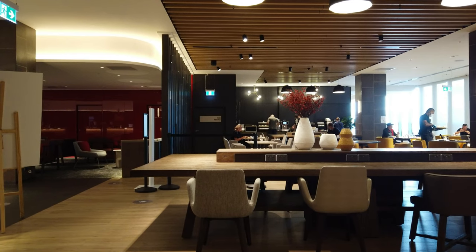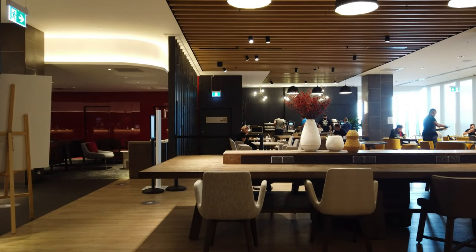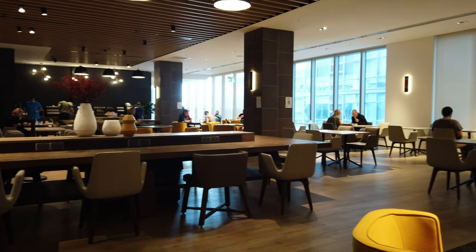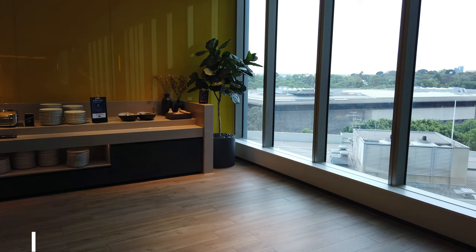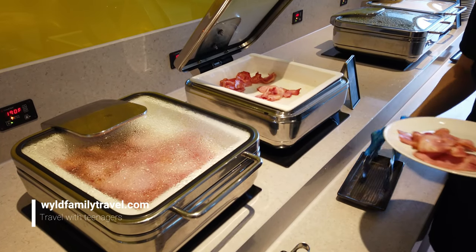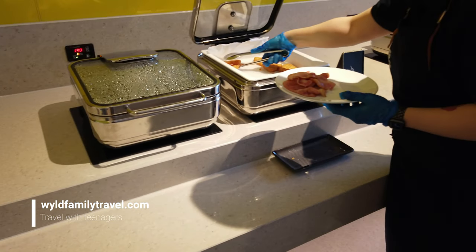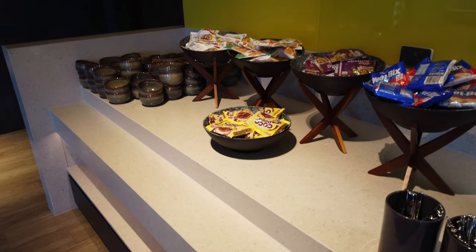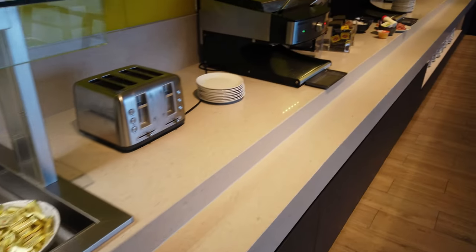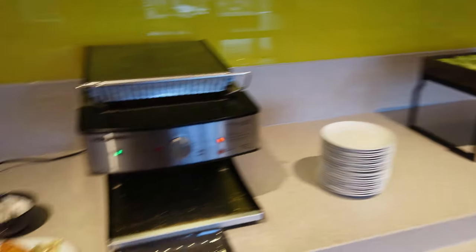When you stay at Holiday Inn Express, breakfast is complimentary. We've just come down to try the limited buffet they have on the weekend. This is the dining area where you come and have your breakfast. The breakfast features a range of cereals, yogurts, drinks, milks, fruit juices, apples, and a range of toast — it's quite good.